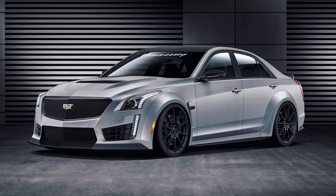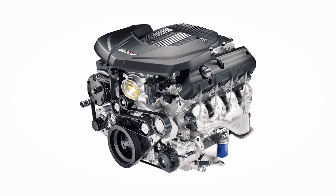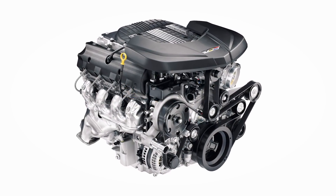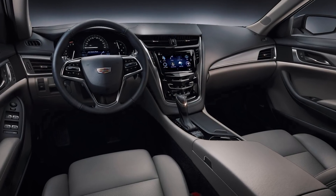Last but not least is the 3rd gen CTS-V. It features the LT4 engine out of the C7 Z06 and even shares the same E92 computer. The best part is that the LT4 power plant is very powerful, and they mated it with an 8-speed automatic transmission.